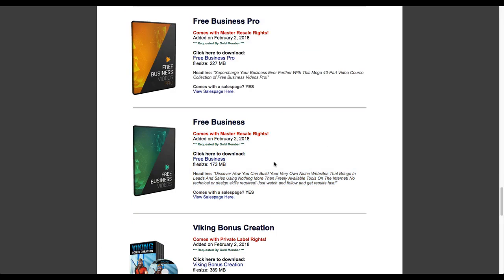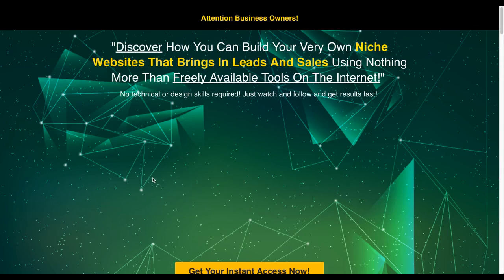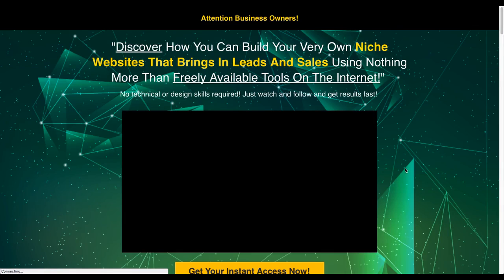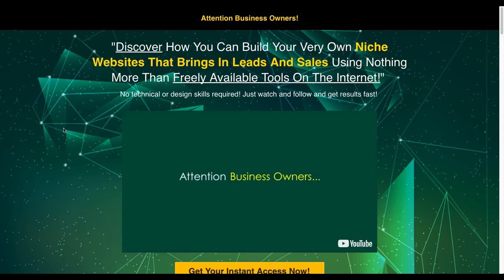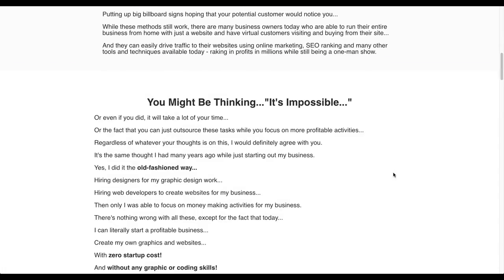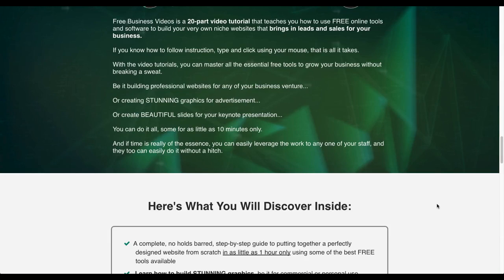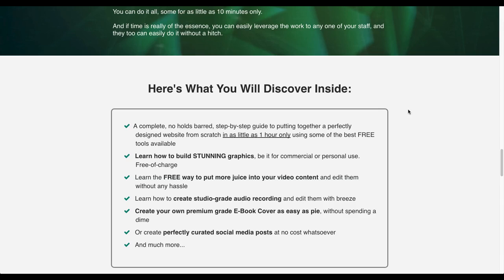If a product comes with a sales page, let's go look at this one - notice there's a link. This comes with a sales page, so if you got this product you could actually take the sales page, tweak it to your use, and turn around and sell it. Here's an example of what the sales page looks like for that particular product - it has a video. So you can see there's a sales page already put together. You can download it, tweak it, put your information on it, and resell it keeping 100% of the profits.